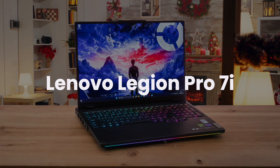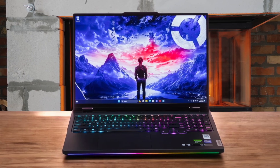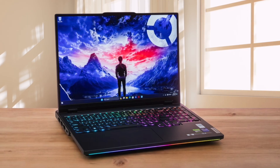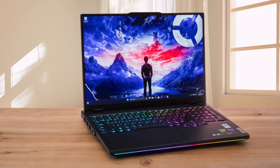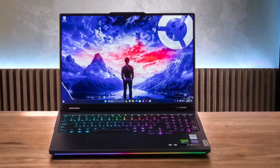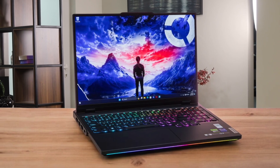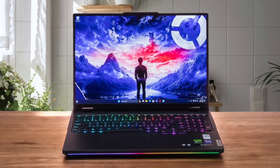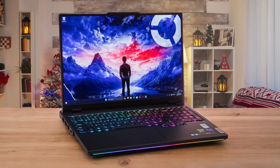Finally, we have the Lenovo Legion Pro 7i. This laptop delivers an incredible amount of performance for your dollar, often packing a more powerful NVIDIA RTX 4080 graphics card that makes navigating huge 3D models and doing real-time rendering in Enscape feel instantaneous on its super-fast 240Hz display. You have to live with the aggressive gamer aesthetic and distracting RGB lighting, which can look unprofessional in a client meeting, and its fans get significantly louder under load compared to the whisper-quiet ThinkPad. While this machine will blaze through any task, you are essentially trading the guaranteed software stability of the ThinkPad and the thoughtful creator tools of the ProArt for raw, uncompromised rendering speed.